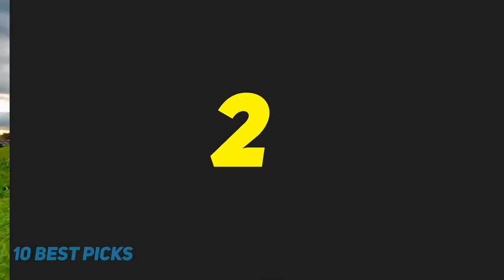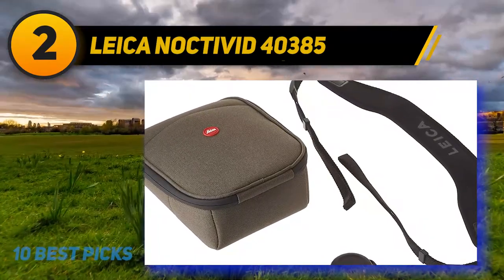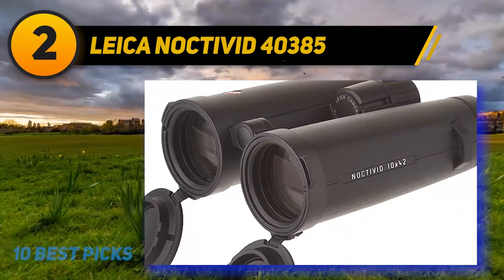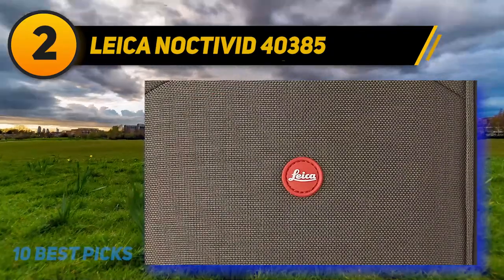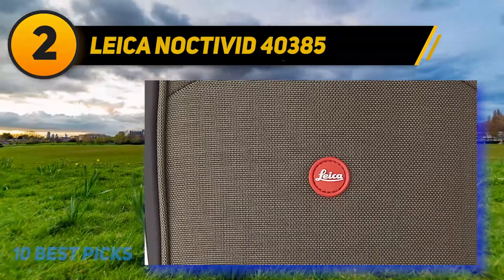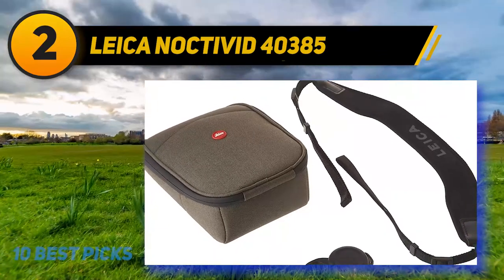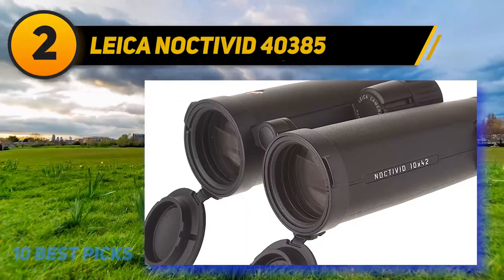Coming in at number 2: Leica Noctavid. We love Leica's 8x Noctavid binoculars for birdwatching. However, for general wildlife viewing, we like the extra magnification of the 10x Noctavid. Noctavid is Leica's top-of-the-line model, and these binos do not disappoint. Leica even claims these are the best binoculars they've ever made. Coming from a company that has excelled in the optics industry for more than 150 years, that is quite an accomplishment.